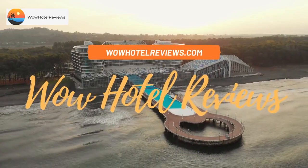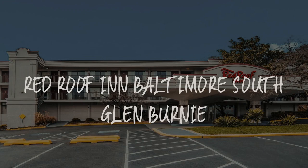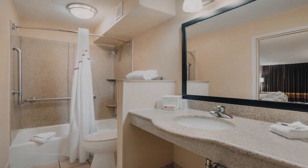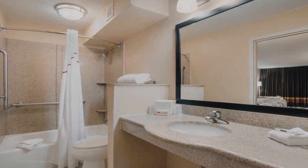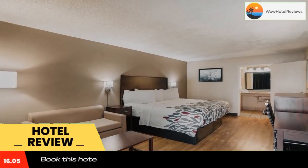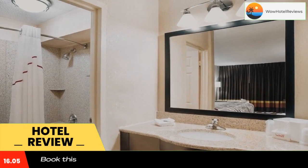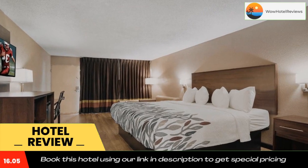Hello guys, welcome to Wow Hotel Reviews. Today I am reviewing Red Roof Inn Baltimore South Glen Burnie. It's a two-star hotel. Please use our booking.com link in the description to book the hotel and get special pricing. Some of the most popular facilities are a swimming pool, free parking, free Wi-Fi, pet friendly, and a tea/coffee maker in all rooms.